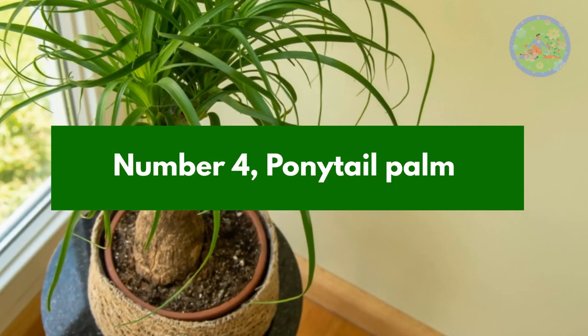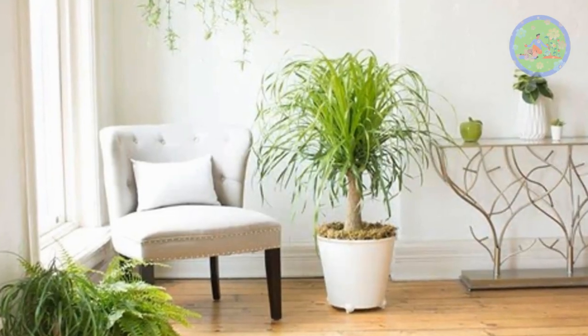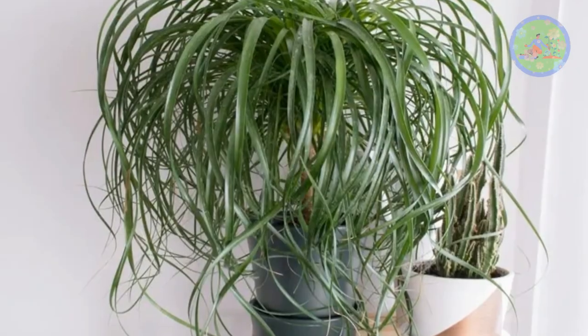Number 4: Ponytail Palm. Pets love to play with the ponytail palm. As they are not true palms, they are actually succulents — they need direct sun, less watering, and no special care.